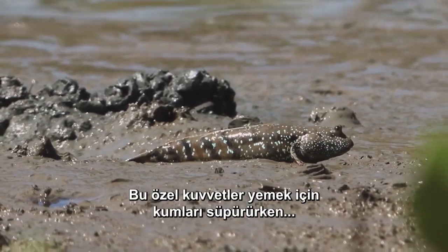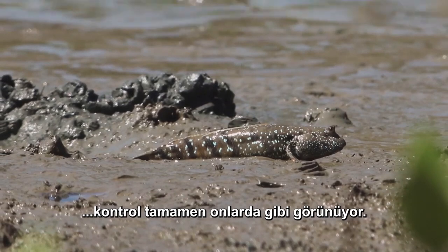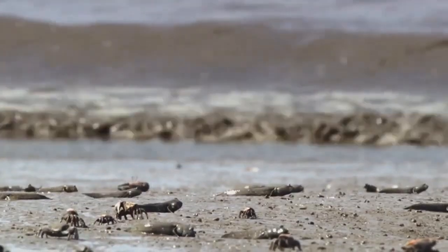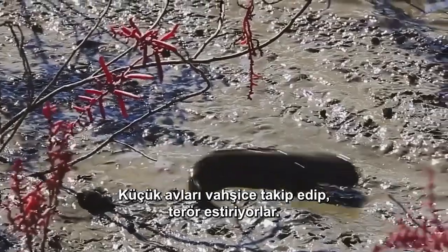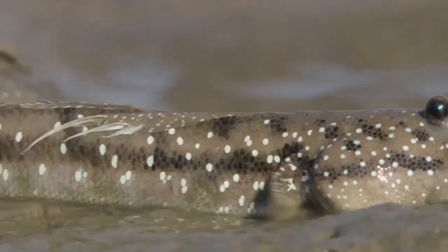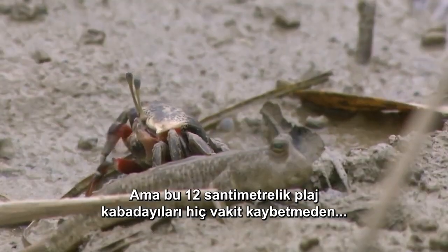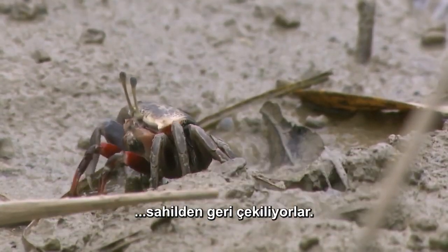As these special forces sweep the sand for their meals, they seem totally in control. But these 12-centimeter beach bullies waste no time retreating from the beachhead when they spy a bigger foe.